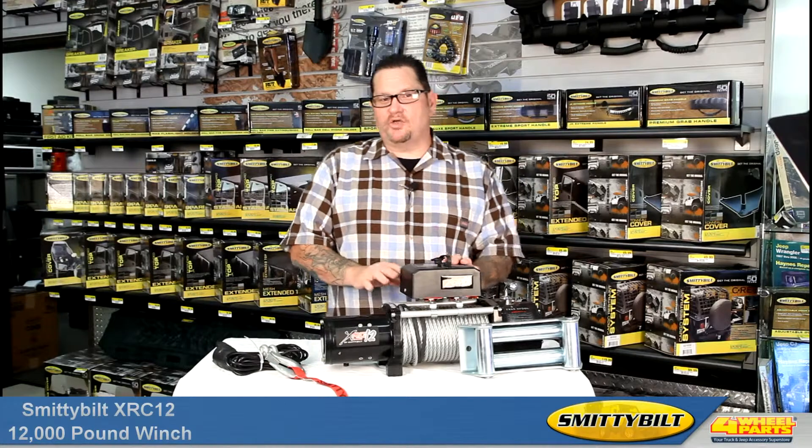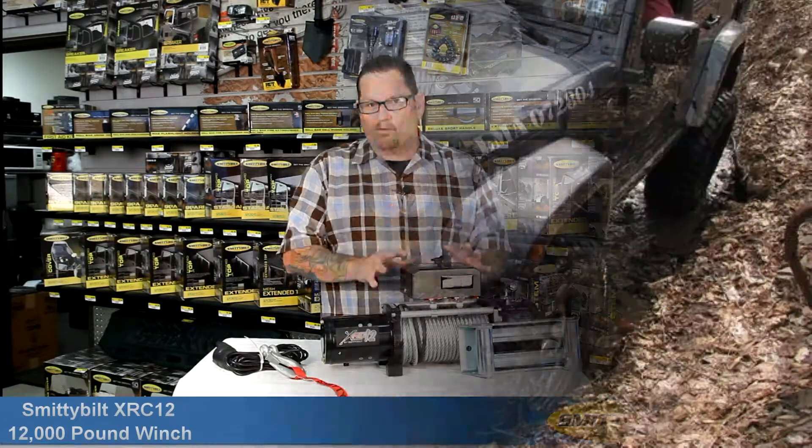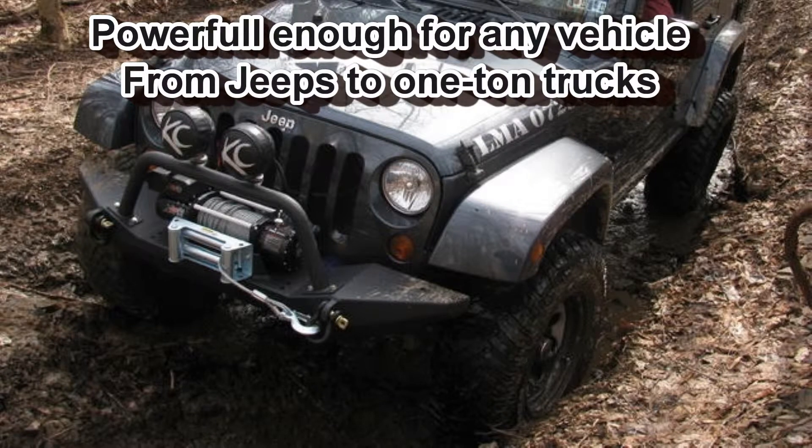Hello, Cole here. Today I'd like to show you Smittybilt's XRC-12 12,000 pound winch. This is a powerful winch. It's got the power to handle the toughest of jobs, or get the heaviest of trucks and trail rigs out of any situation you might encounter out on the trail.